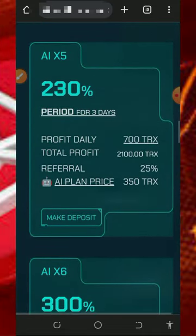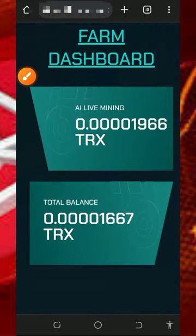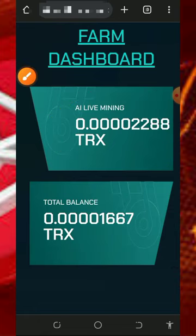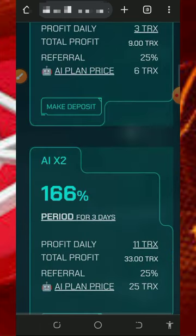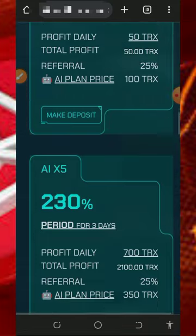I've shown you the plans available on this platform. Keep in mind that the free mining aspect is usually slow, so you'd need to purchase a mining plan to mine faster. However, I'm not advising you to do that — I'm not a professional financial advisor and this video is for educational purposes only. If you do purchase a plan, only deposit what you can afford to lose.